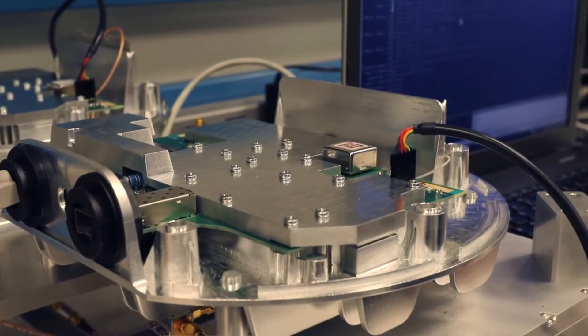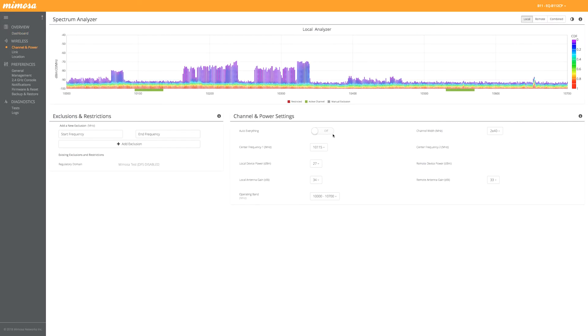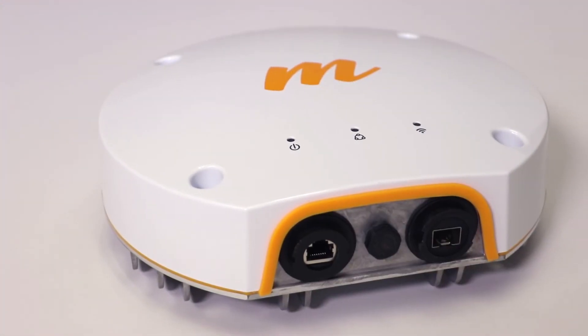Now, with the precision engineering of the MIMOSA B11, you can enjoy spectrum efficiency, industry-leading stability, and for the first time, groundbreaking dynamic bandwidth control to deliver the connectivity your customers demand.